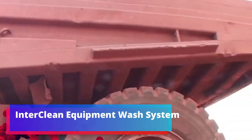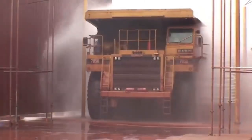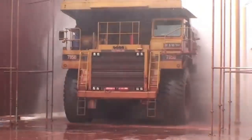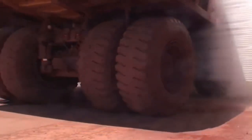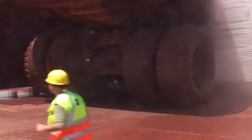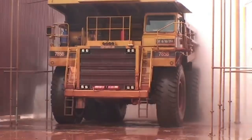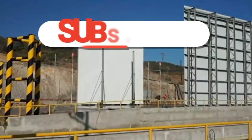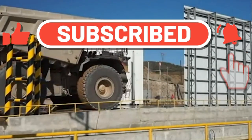Interclean equipment wash system. When a dump truck weighs almost 400 tons and has a height of more than five meters, washing it is not an easy task. Before, a brigade of workers was enough, but even using hoses and special equipment, the team spent four to six hours on washing. Fortunately, alternative cleaning methods now exist that can reduce this time by almost 10 times.